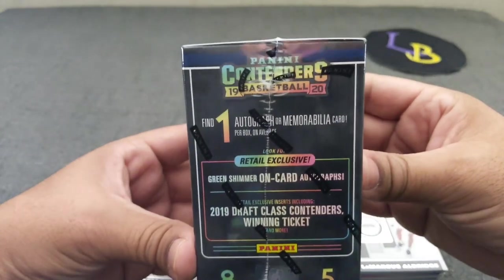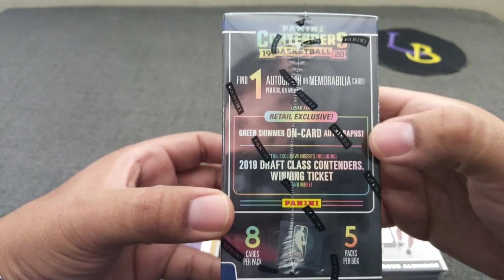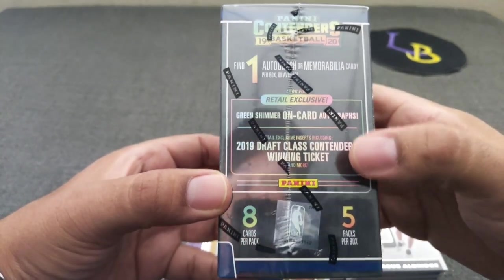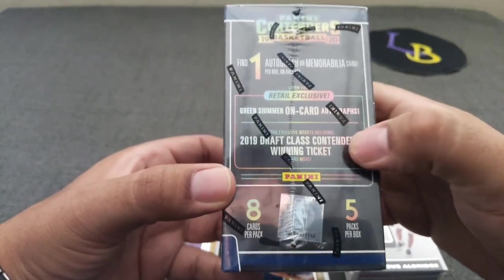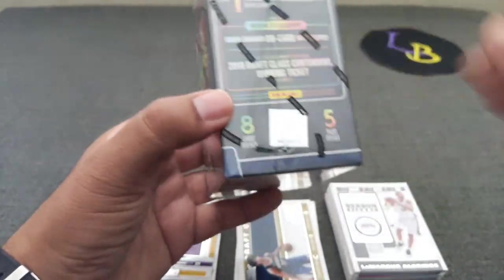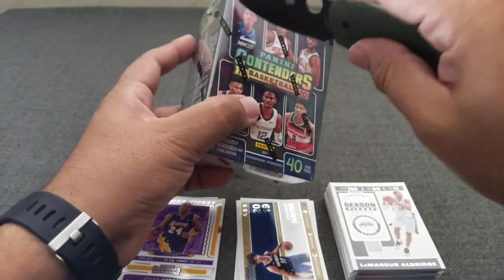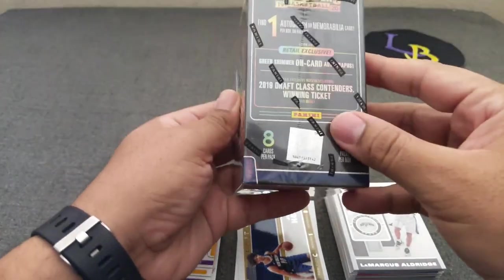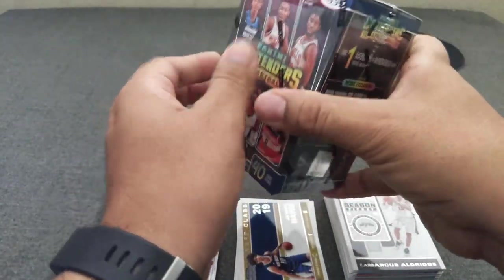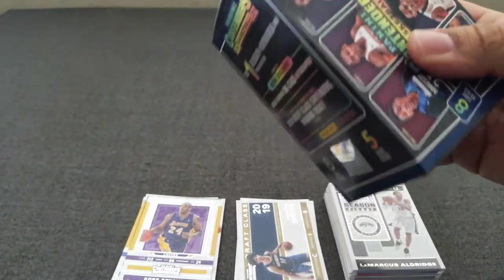Now we'll go to the blaster. Here's what you can possibly hit out of this: one auto, one mem. Green shimmer on-card autographs are available — that's a retail exclusive — along with Draft Class, Contenders Winning Ticket, and more. You get five packs, eight cards per pack.